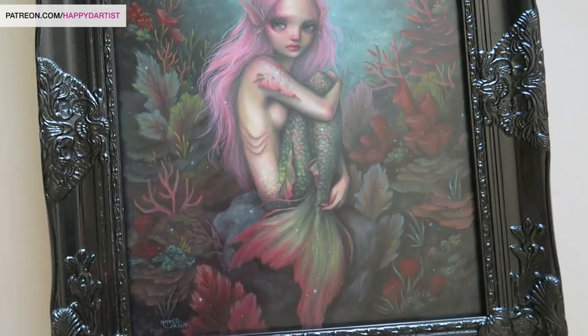Hello my loves and welcome to today's oil painting time-lapse and studio sessions, episode 40.